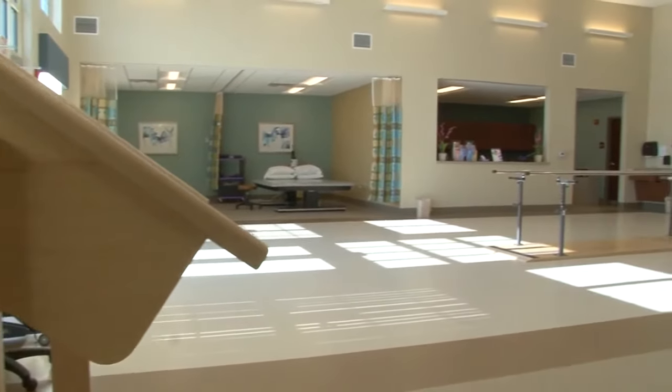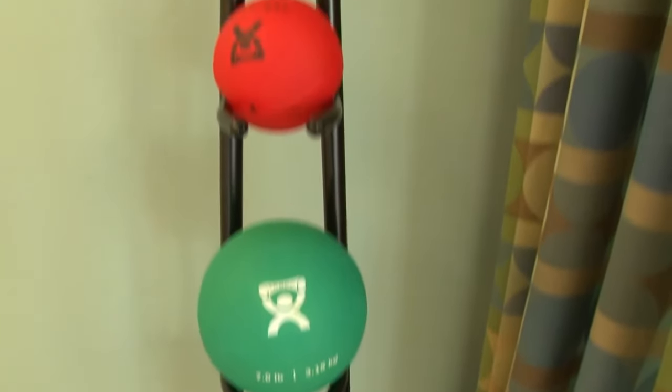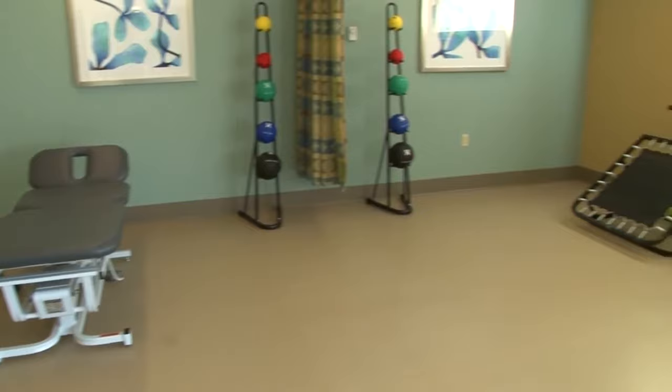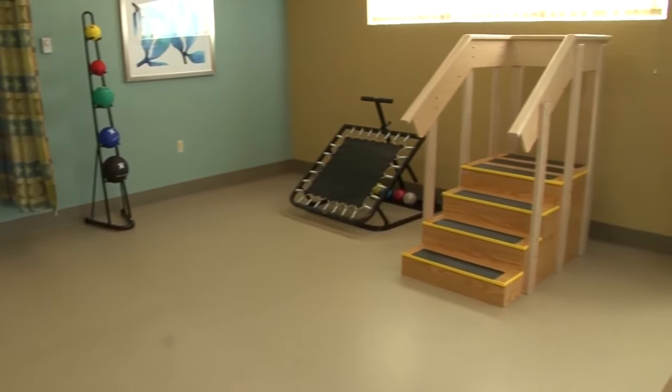For those needing physical, speech, or occupational therapy, our in-house rehabilitation gym has all the modern equipment and a caring, committed staff of therapists dedicated to treating your body from the head to the toe.